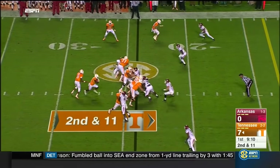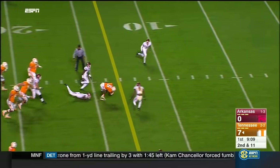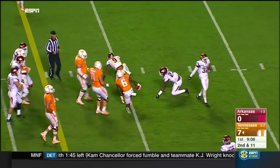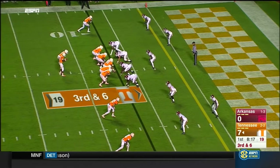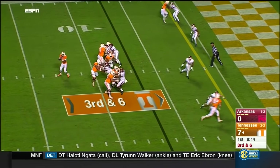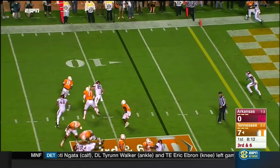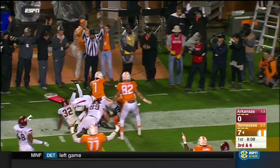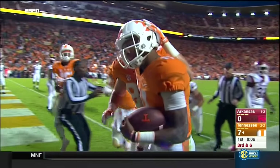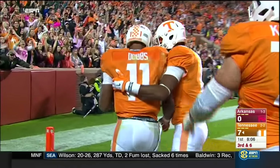Two receivers to the top of the screen. Kamara right up the gut, and another Tennessee first down. Kamara in the ball game, and Dobbs with time — going to take off. Reaching — touchdown!